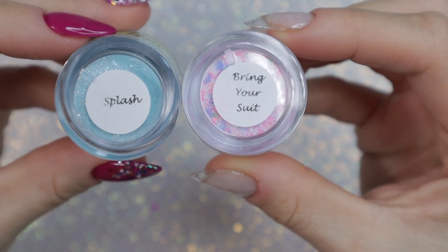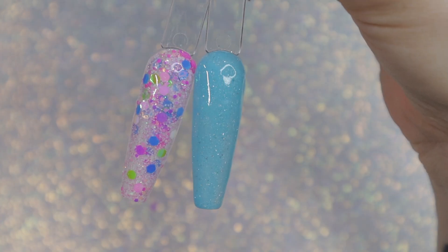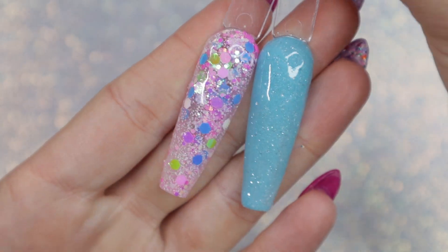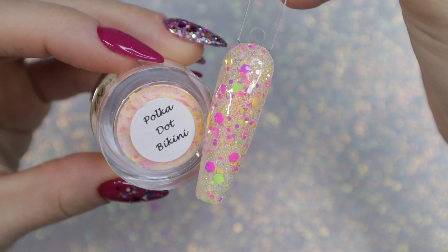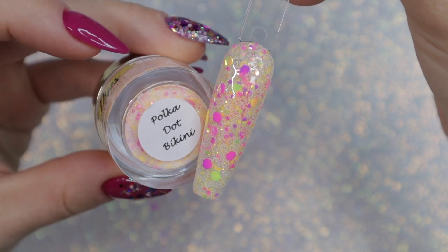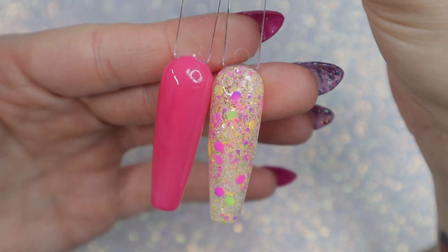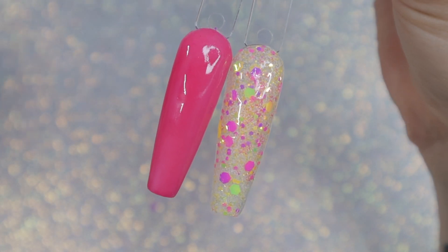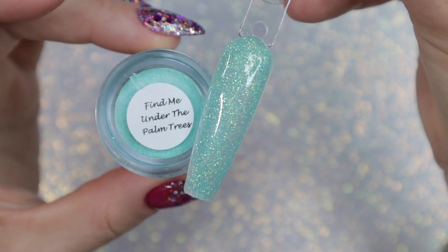The next combo I have is 'Splash' and 'Bring Your Suit' — of course you don't have to use any of these colors together, I was just really feeling these combos. Splash has silvery flakes in it and I think the color just pairs great with the glitter. 'Polka Dot Bikini' I especially love, and you can do so much with it — pair it with yellows, pinks, greens, purples. Here's what it looks like with one of the hot pinks I showed earlier, and it is stunning. There's really a lot you can do with these glitter mixtures.